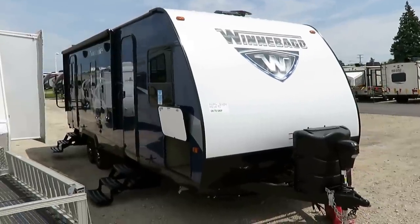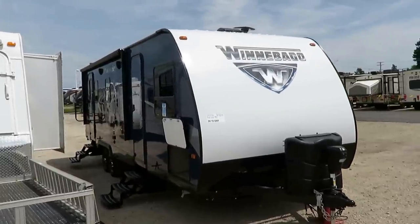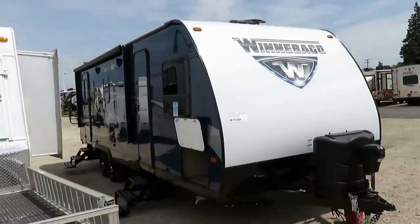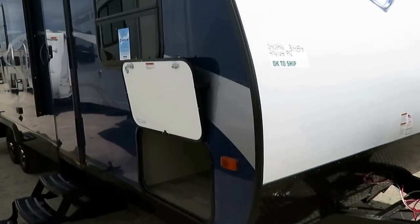Winnebago Mini 2401 RG at 5,220 pounds, here at Haylitt RV of Coldwater, Michigan. Perfect couples camper. On the upper end SUV towable, probably better for the half-ton market. Depends — the bigger SUVs are going to be fine. Smaller SUVs you're going to want to watch.